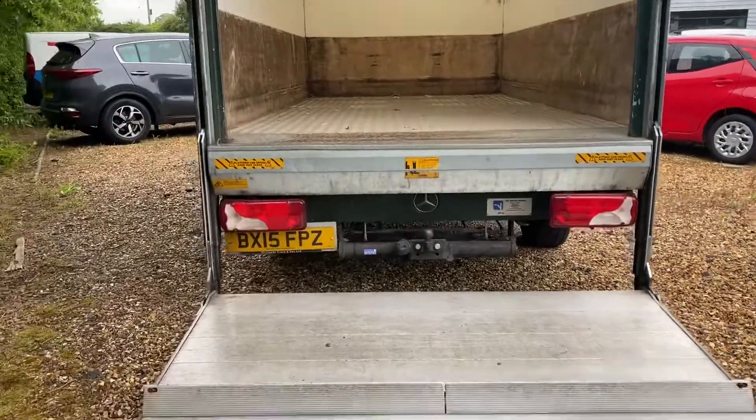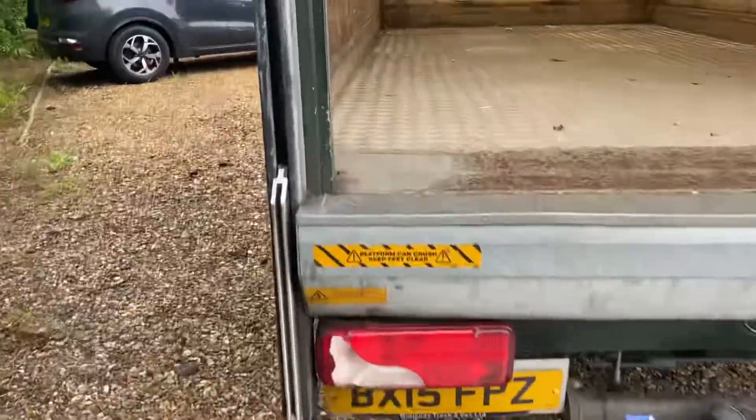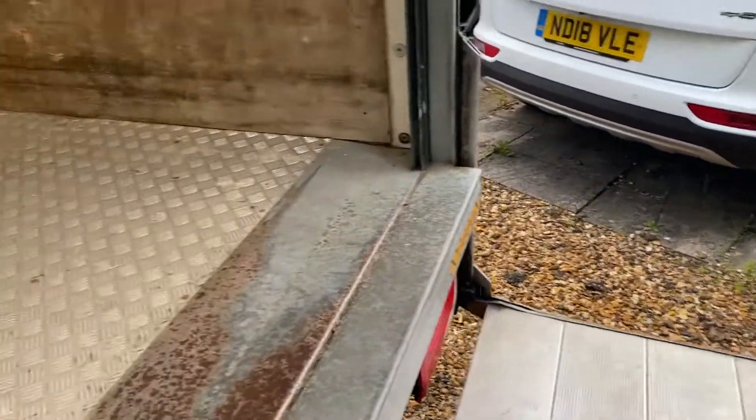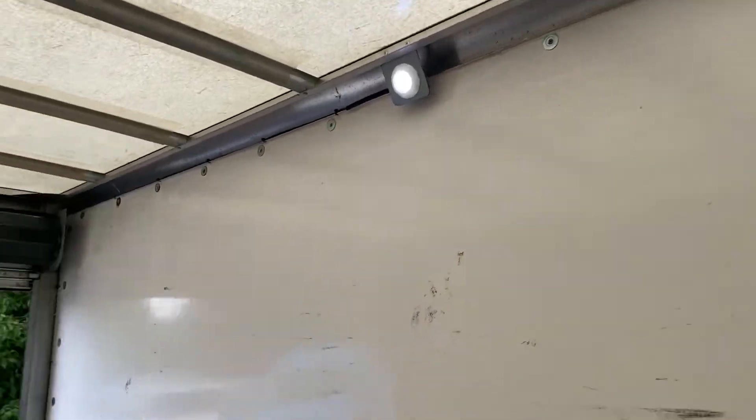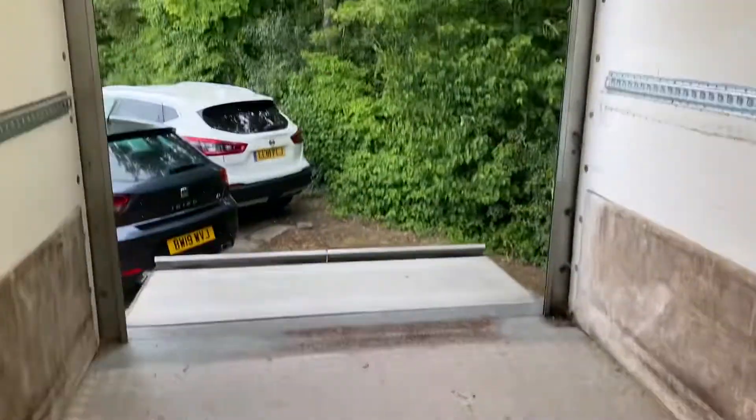Nice roller shutter door, goes up and down quickly. Normally about 500 kilos. We'll fit that back on and properly repair it. Internal light. When you've got the daytime, the shutter's got a decent floor in here. Bit of wood around the sides.